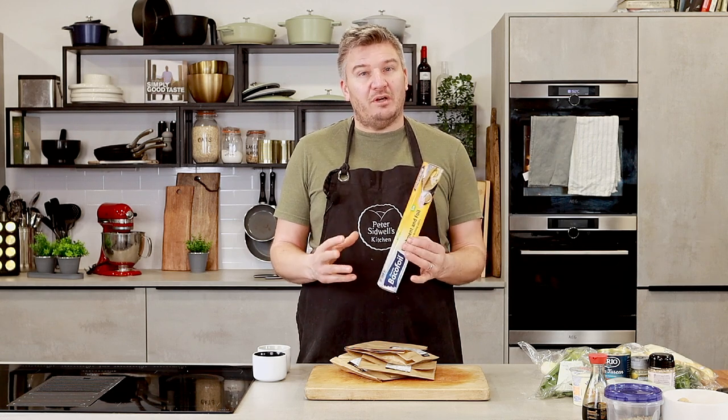They've got this parchment and foil combined, so the foil will conduct the heat and the parchment will hold everything in together. It'll be blooming amazing.